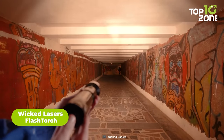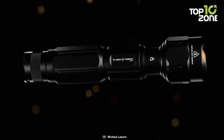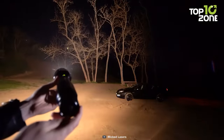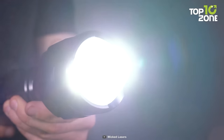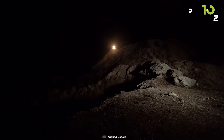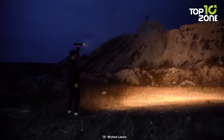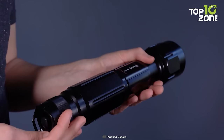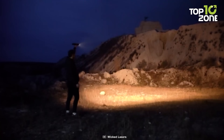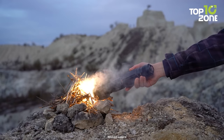In the realm of survival equipment, the Wicked Laser's Flash Torch stands out as a reliable companion, machined from military-grade anodized aluminum. This rugged construction ensures its durability even in the harshest of environments, making it an indispensable tool for survivalists and adventurers alike. One of the Flash Torch's notable features is its utilization of advanced lithium technology, which not only enhances its performance but also reduces its weight, making it easier to carry during critical situations. Versatility is key in survival scenarios, and Flash Torch recognizes this by offering three power selection modes, allowing you to tailor the brightness to suit your specific needs — from conserving battery life to illuminating your surroundings with a powerful 4,100 lumens of intense white light.